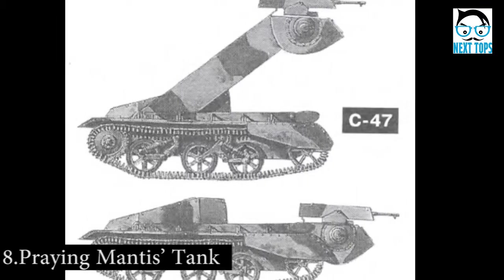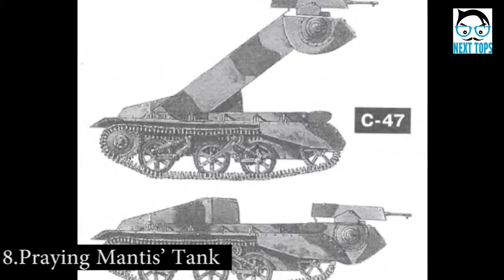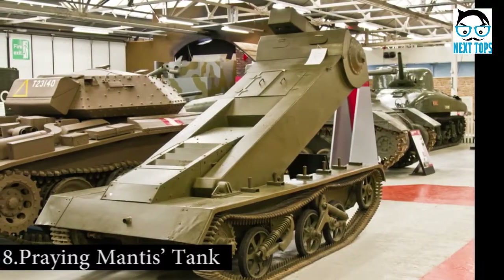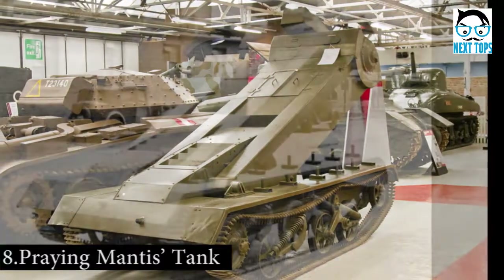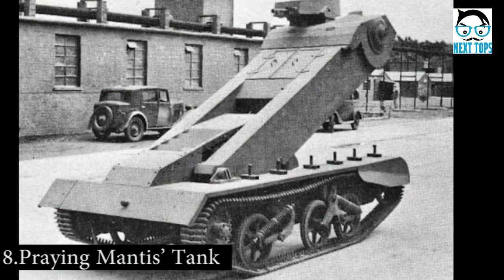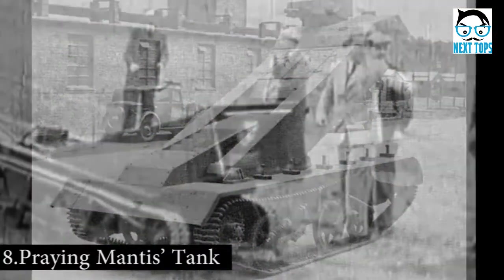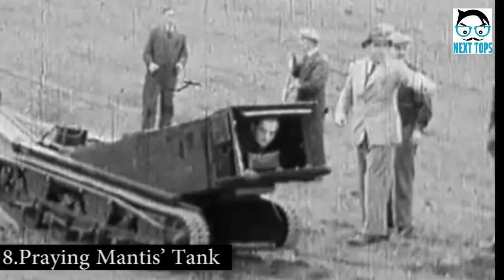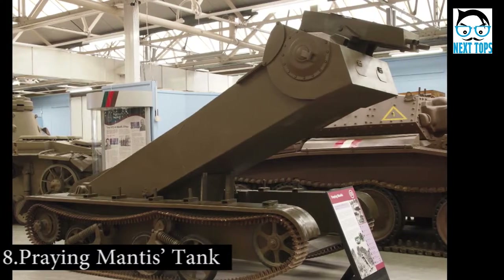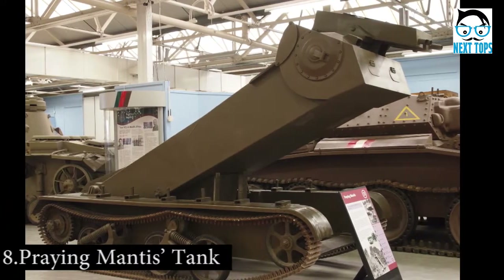Number 8: In 1943, this tank was designed in the UK by County Commercial Cars Ltd. It featured a long arm with a gun on the end, which could be elevated to fire over obstacles. The crew would lie within the long arm and operate it from there. The first prototype needed only one man to operate it, but this version of the Praying Mantis was rejected because it placed too much work on a single person.